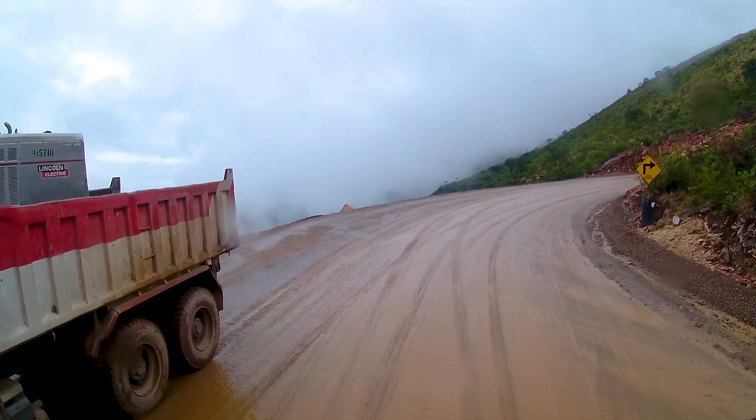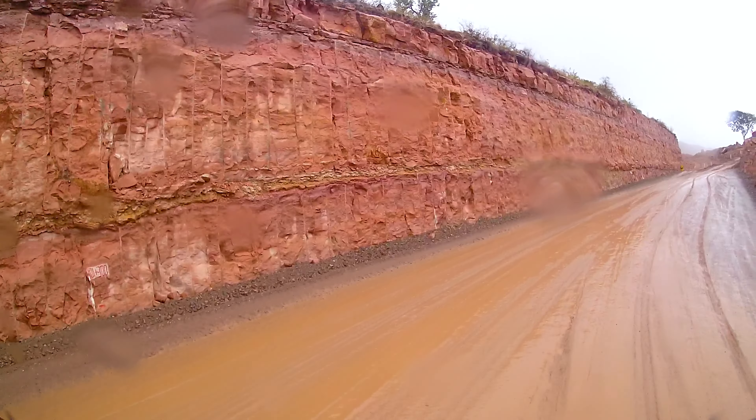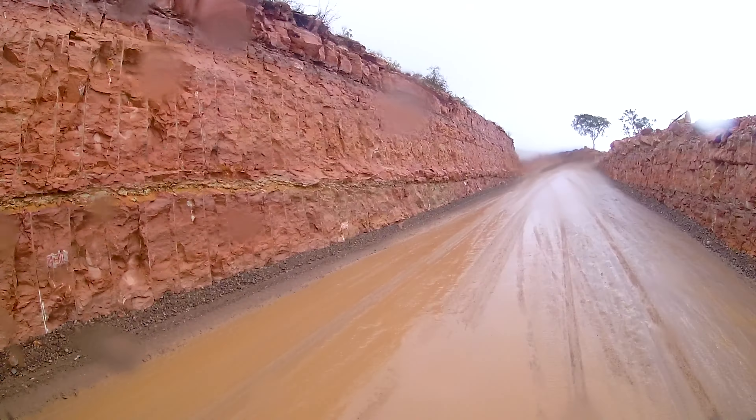The road should probably be completely tarred in future. In the meantime, however, only major earth movements are underway, and for us that meant turning back. With this slippery surface, so narrow and close to the abyss, that wouldn't have worked. Luckily we were able to turn around at this curve.